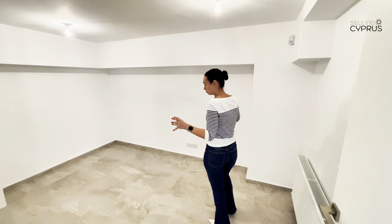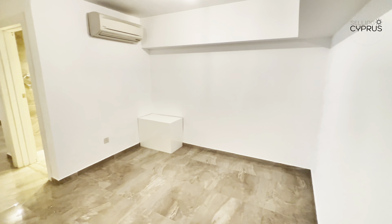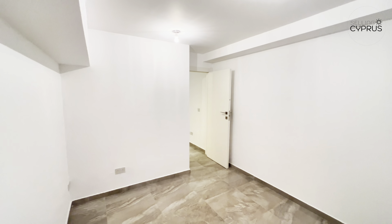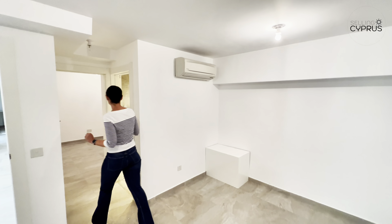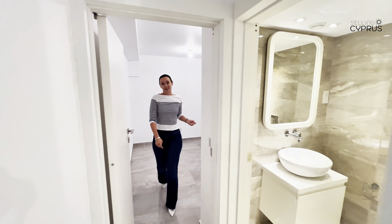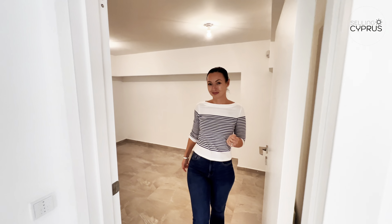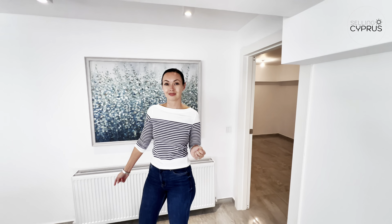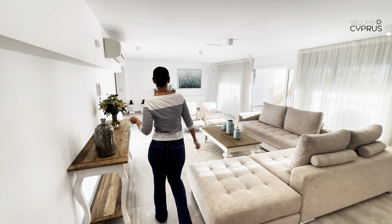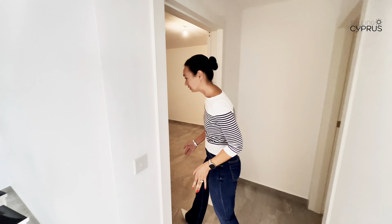There are also two multi-use, multi-purpose rooms down here. You could use these as a gym and yoga studio, an extra office, or even a maid's room. We have air conditioners, central heating, and a powder room in between the two rooms. The fact that you could have a live-in maid with their own bedroom and sitting area is a great option — plenty of space.